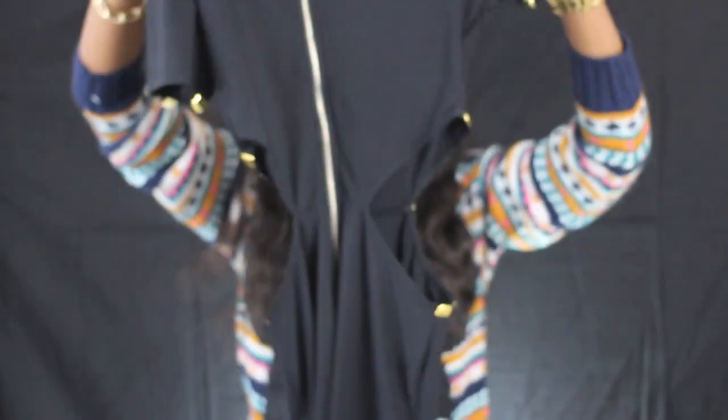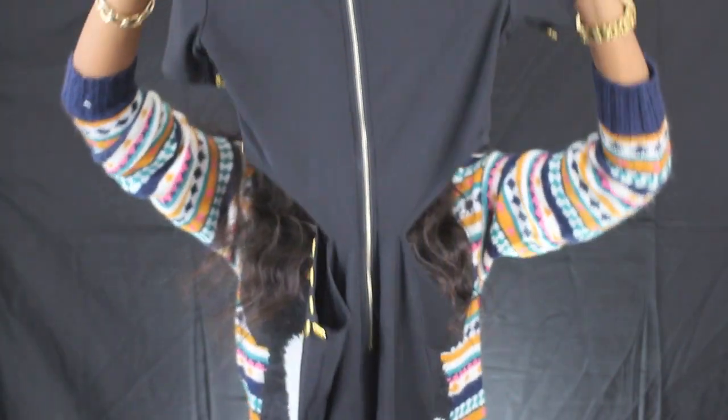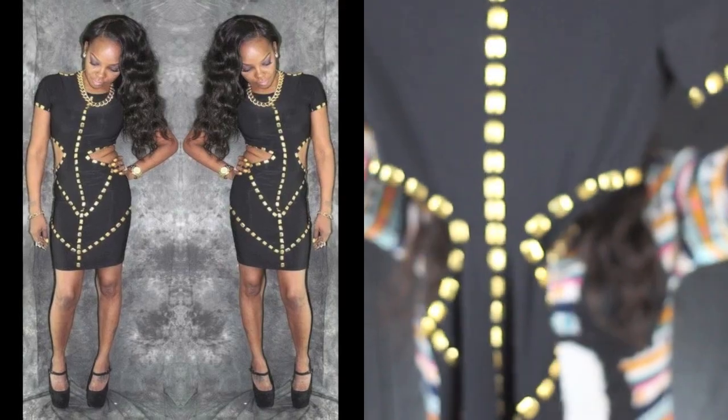It has an exposed gold zipper down the back, and then it has these gold little beads on it all over.